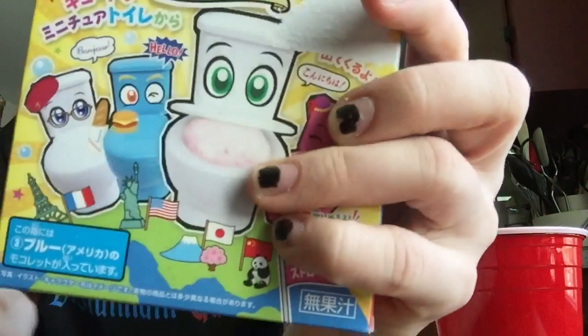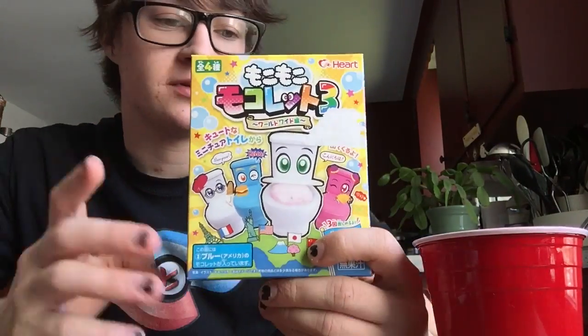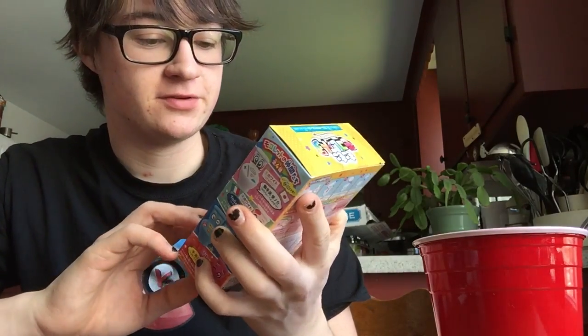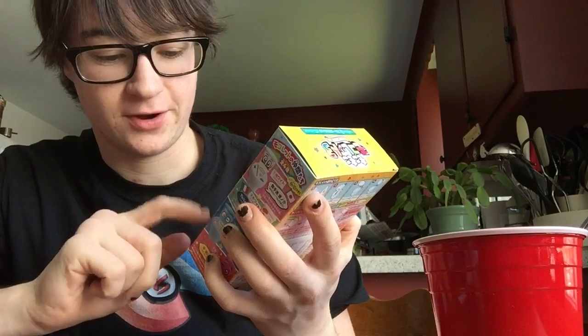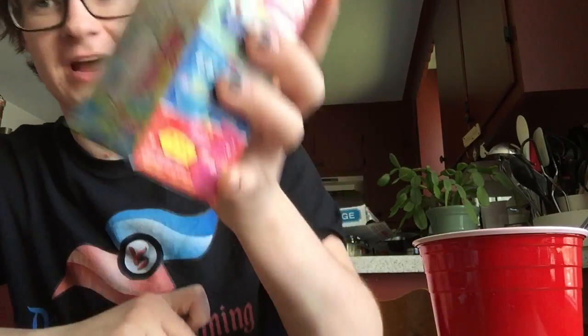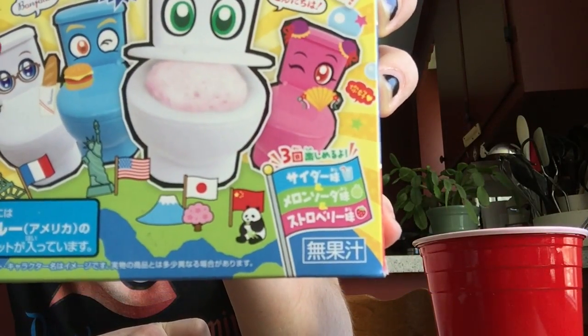Price tag, okay. This candy toilet — I've done one before, it was a different type though. I'm pretty sure this has three flavors in it: water flavored, apple flavored, and strawberry maybe. I don't know, that's what they look like. So who knows?